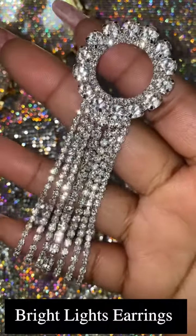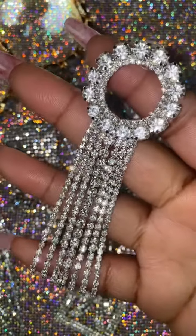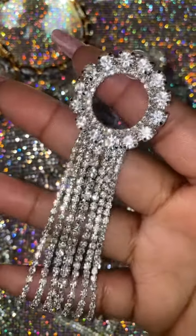Next on our list we have the Bright Lights earring. This is a circle shaped drop down earring embellished with crystal rhinestones and hanging fringe. This one retails for $20.